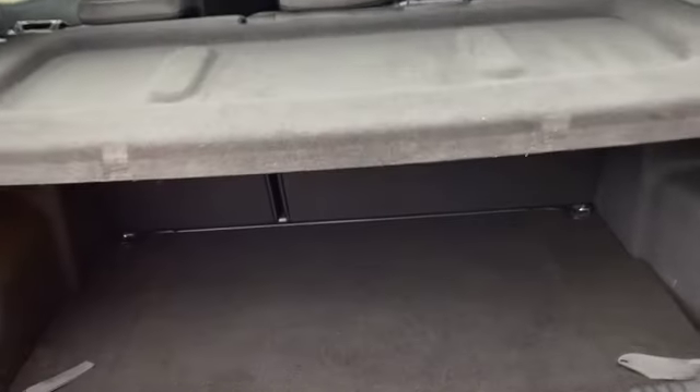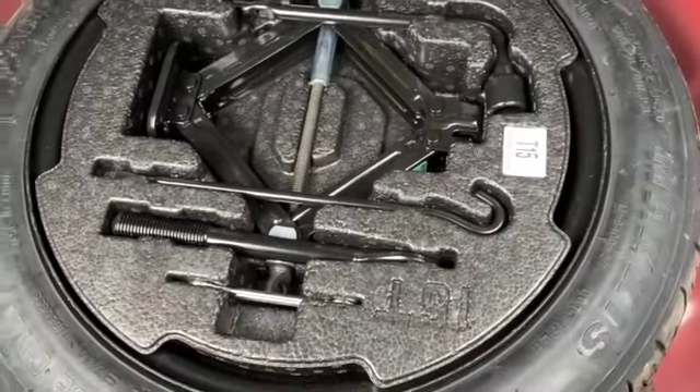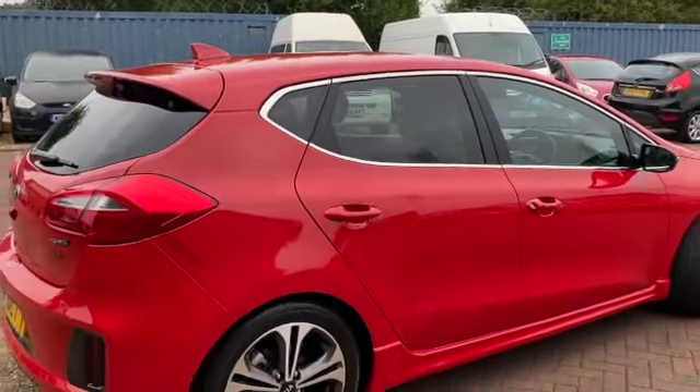There's a parcel shelf, 60/40 split rear folding seats, storage on either side of the boot, and storage underneath the carpet floor. You've got your locking wheel nut keys and right underneath that you've got your spare wheel. There's a handle there to make it nice and easy to close the boot, and as you can see it's in lovely condition all the way around, including the boot spoiler.